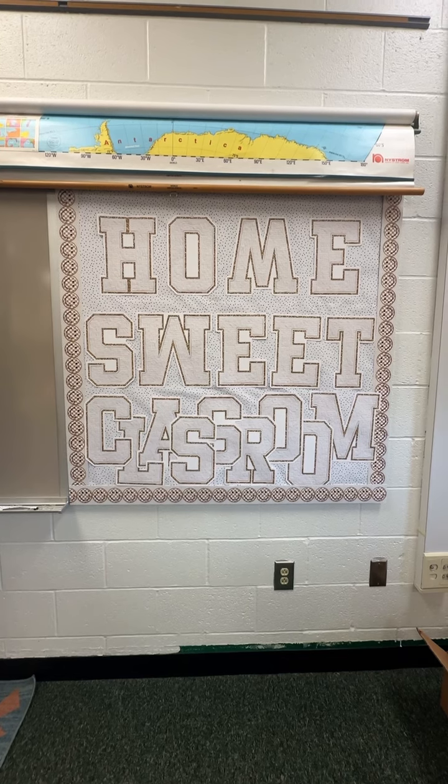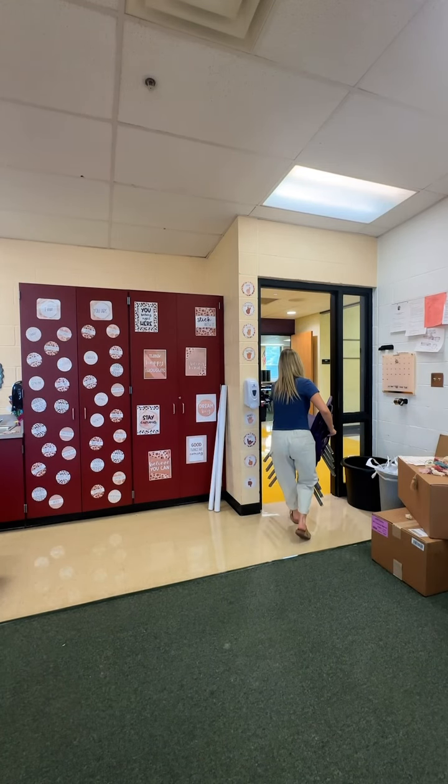Decided to turn on Pretty Little Liars. Finished my last bulletin board — thank the lord.